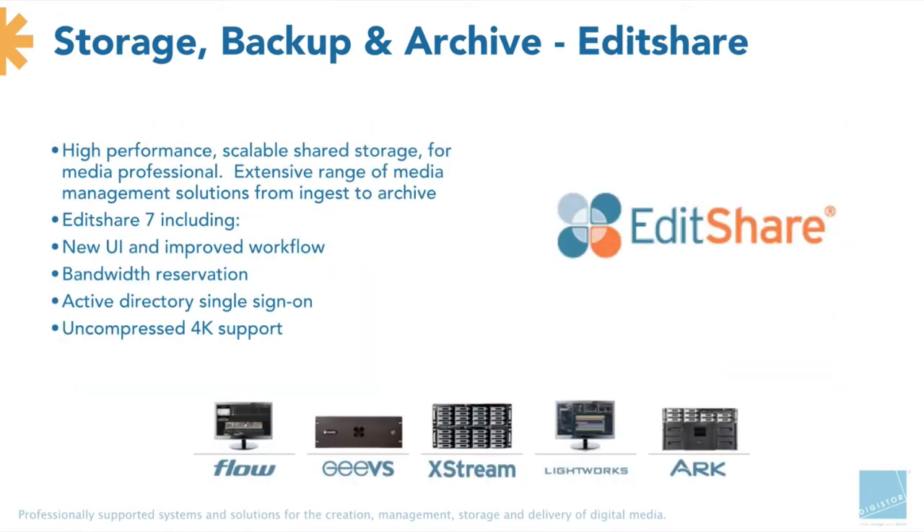Next up, EditShare. They build themselves as a manufacturer of high-performance, scalable central storage systems, media asset management software, video servers, sports replay systems, backup and archiving software, and the professional video editor Lightworks, which runs on Mac, Linux and Windows. They put all these products together into a collaborative workflow environment for production companies, broadcasters, TV studios, schools and universities that teach production, and anyone else who makes film, television and video. We recently put one of these into the University of Sydney, so that's up and running now.